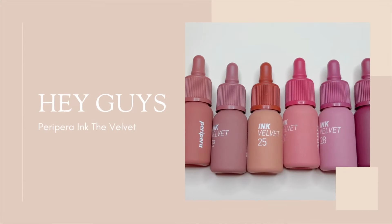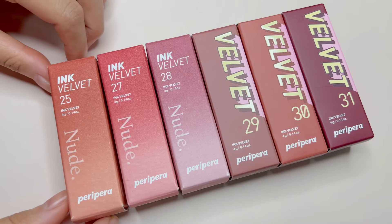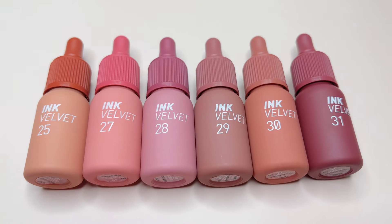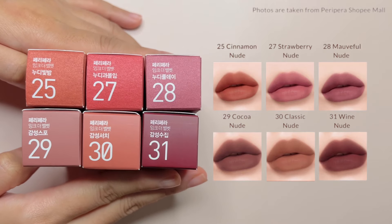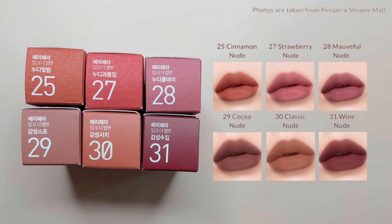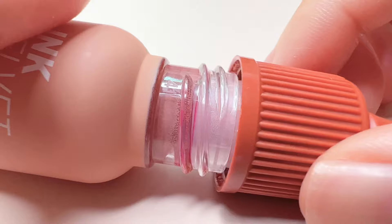Hey guys, today I will be swatching this nudie collection from Peripera Staple Line Ink the Velvet. I have these 6 new nude shades for you. Let's get straight to it.